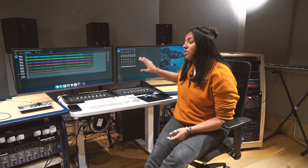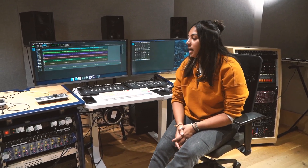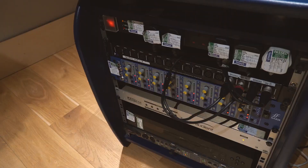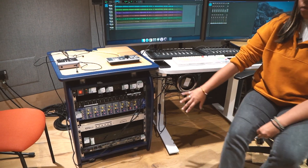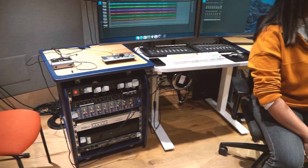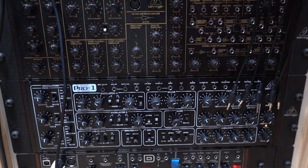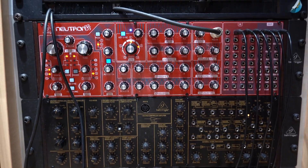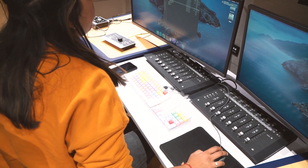This is the edit suite, where we fine-tune and make rough edits of our tracks. As you can see, Pro Tools is one of our most common editing tools. We can also record in this facility — we've got Focusrite and Audient gear, as well as ways to make beats. There are synths and sequencers you can plug into the system and make your own music.